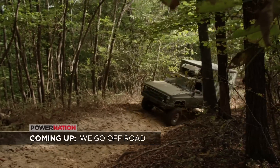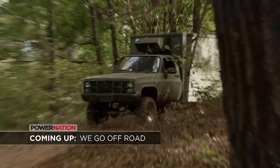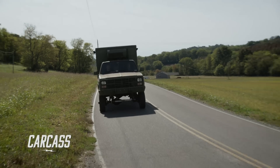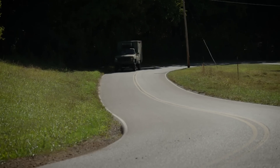Coming up, we take our top-heavy monster to hit the trails at Woolley's Off-Road Park. You're watching Carcass. Should we take this thing off-road? I think so. It's very underpowered, extremely overweight, and has an astronomically high center of gravity. So what could go wrong?